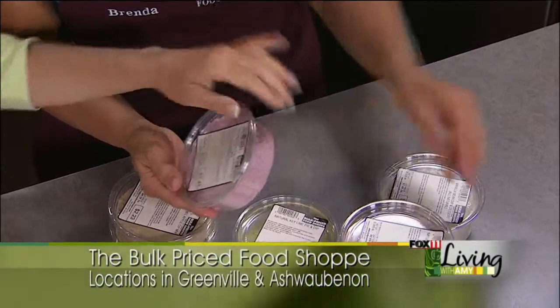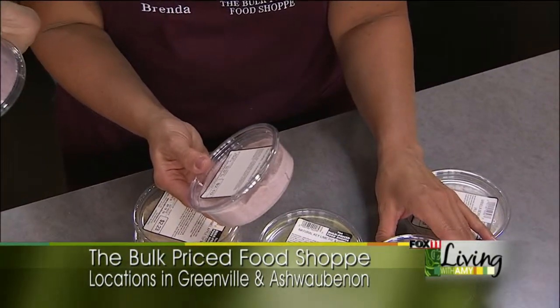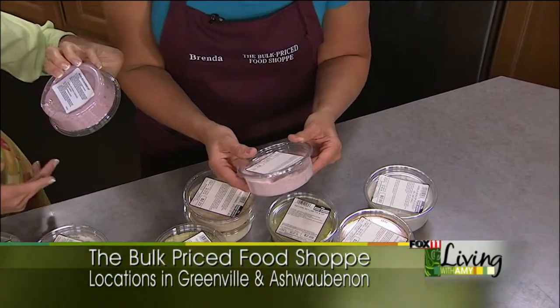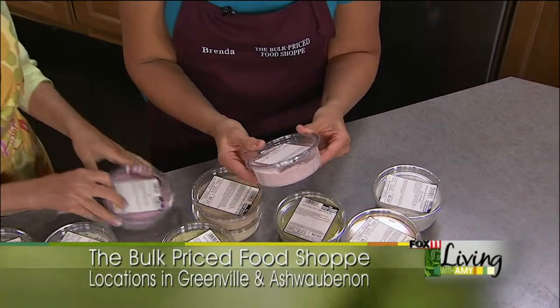This is a wild blueberry dip mix. On the back you can add cream cheese or sour cream — there are a couple of different recipes. Then you just add a little bit of the mix and let the kids have at it.